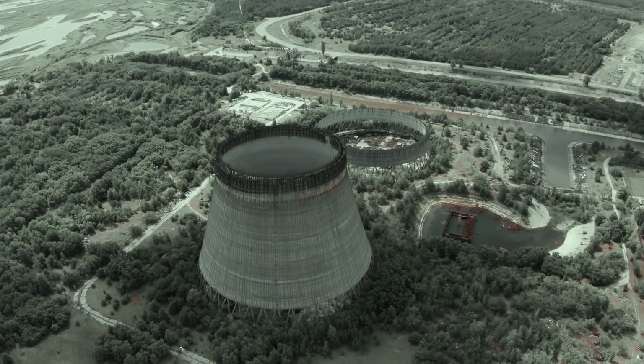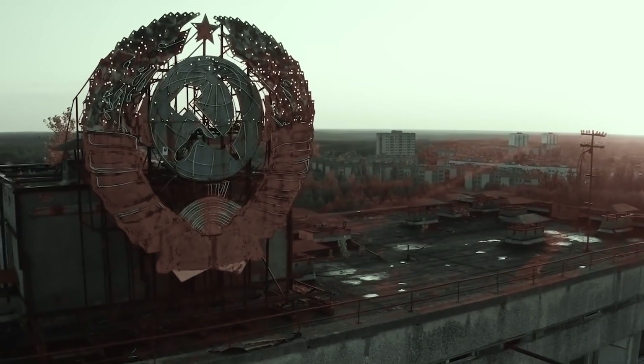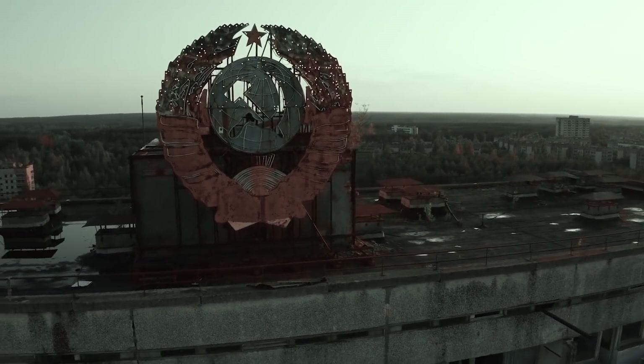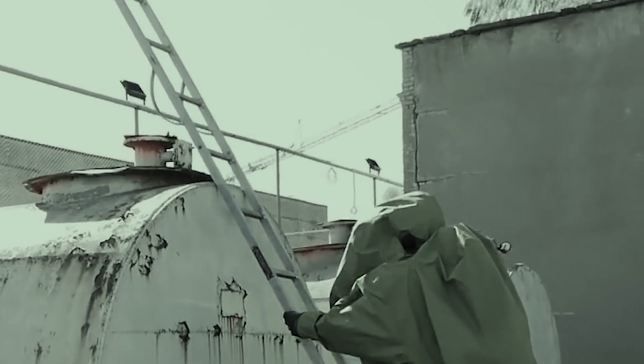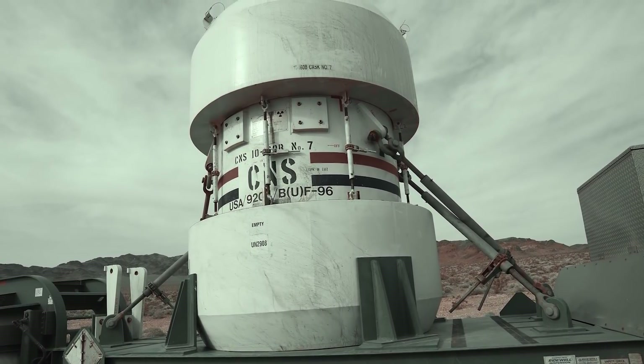Tragic historical events have shown mankind that nuclear disasters bring destructive and costly consequences. Countries that have developed nuclear energy strive to prevent such disasters at all costs. Safe transportation of spent nuclear fuel is a priority in preventing such disasters. Currently, many countries use nuclear flasks to deliver the material to its final destination. But how did they make sure the flasks were safe?